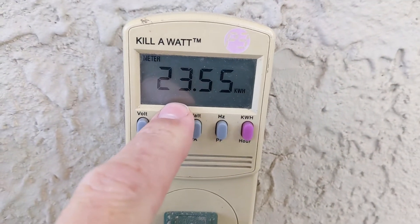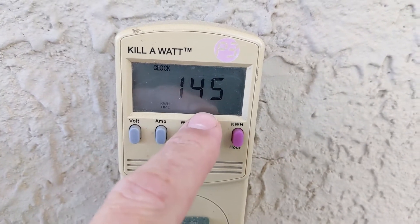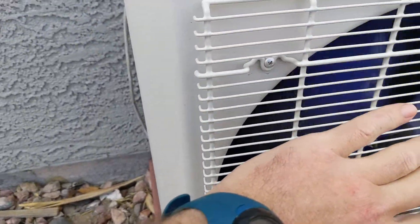I'm running this kilowatt meter on this unit and it used 23.55 kilowatts in 145 hours. It's blowing some really cold air over here.